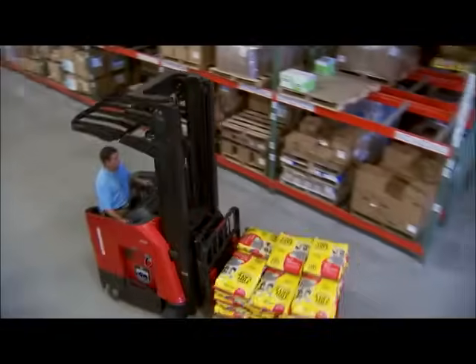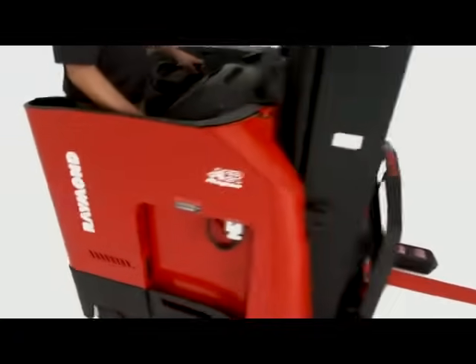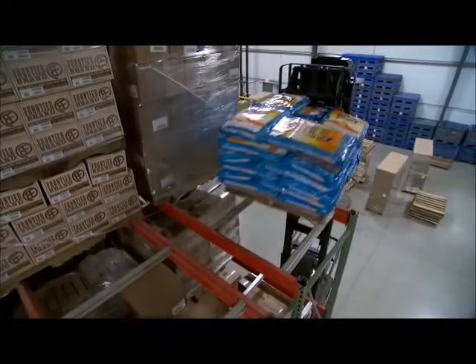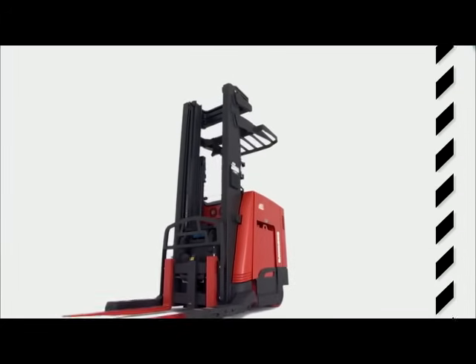These days, everyone has to do more with less. At Raymond, we don't just understand this challenge, we use it as inspiration. It's what helps us create the best Reach Fork trucks on the market.